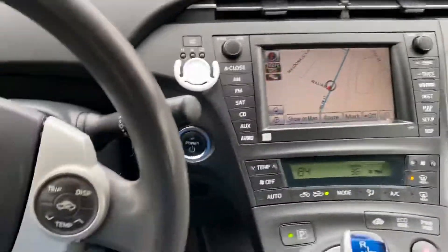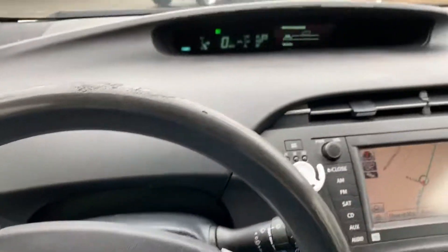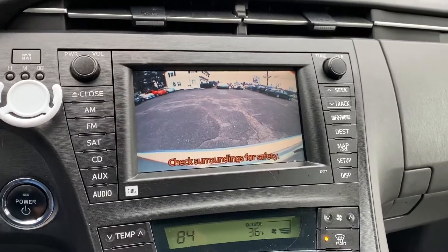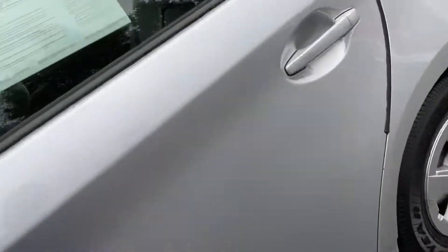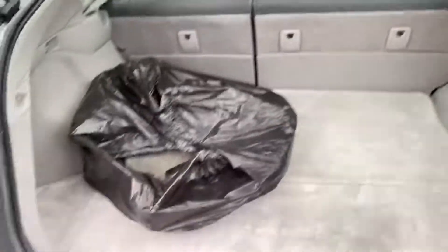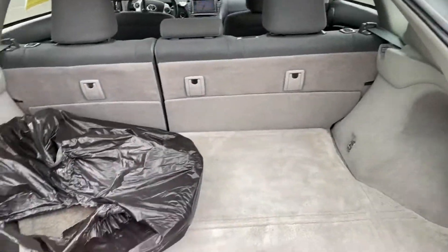As you can see, the car is in great shape — no burn holes, no rips, no pet hair or anything like that. The backup camera is working and it does have JBL sound. This car just came from the detail shop.